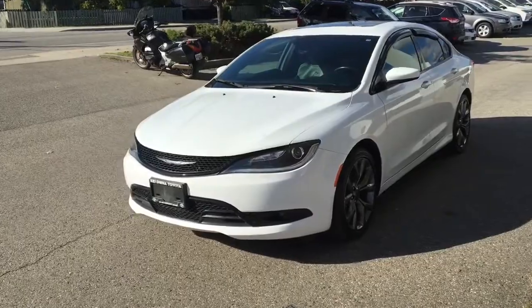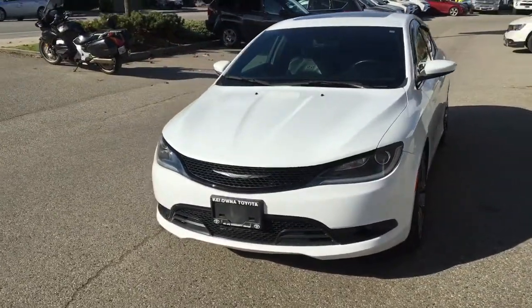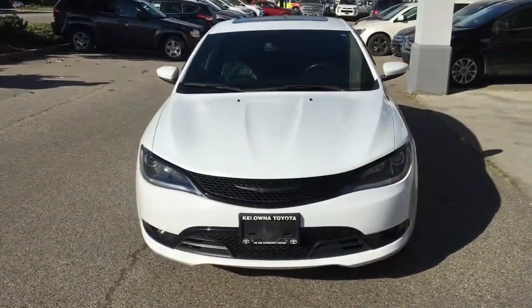From the driver's side, this sharp-looking sedan has an aerodynamic profile with projector beam headlights and an integrated spoiler.